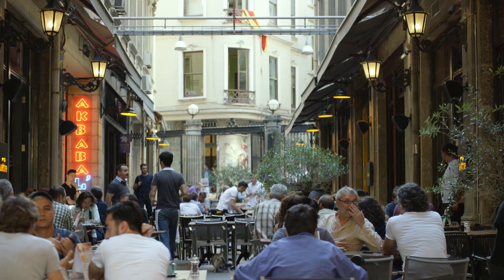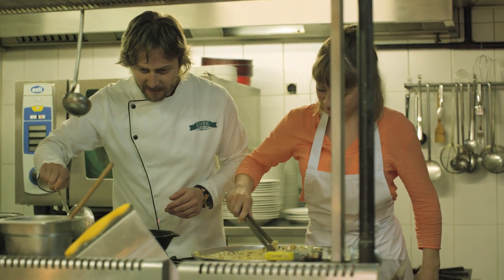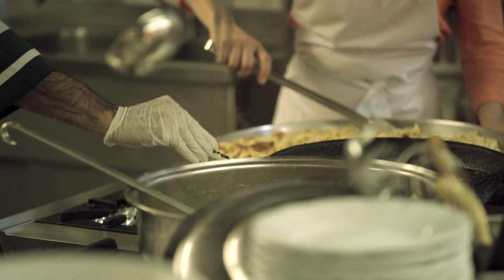Where to start with so many possibilities? With a good meal, of course. And what better than a traditional Turkish dish called manti? Similar to ravioli, it's made with meat or vegetables and you'll rarely find it in tourist restaurants. The Emek Manti restaurant makes it fresh every day and has a reputation for serving some of the best in Istanbul.